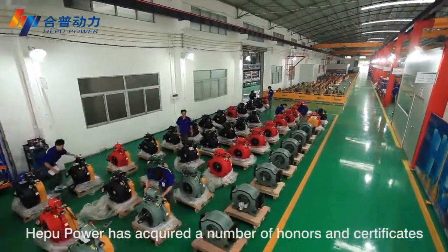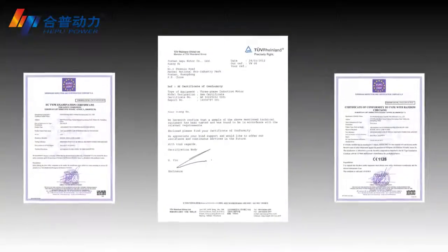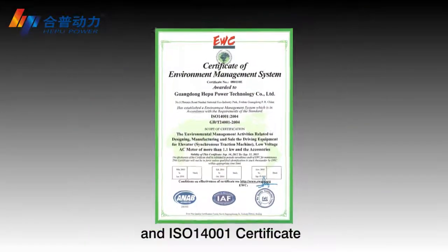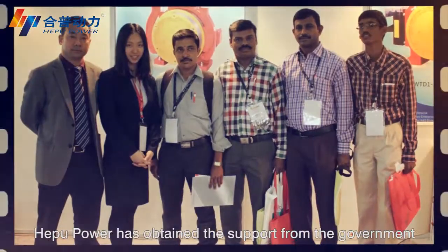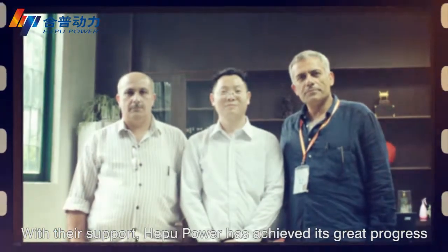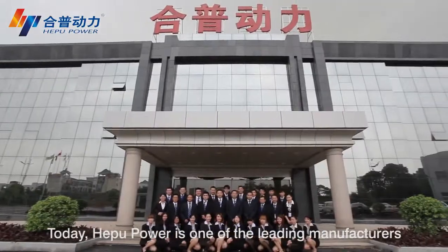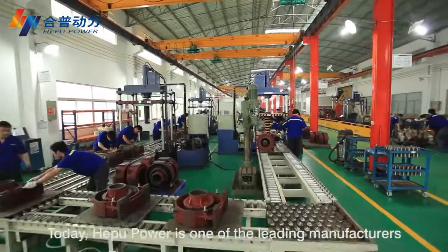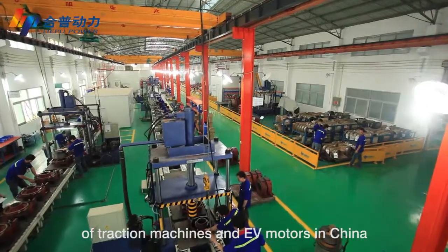Apple Power has acquired a number of honors and certificates, such as CE certificates, ISO certificate, and ISO 14001 certificate. In its development history, Apple Power has obtained support from the government, industry leaders, and customers. With their support, Apple Power has achieved great progress and is today one of the leading manufacturers of traction machines and EV motors in China.